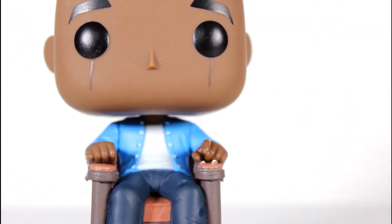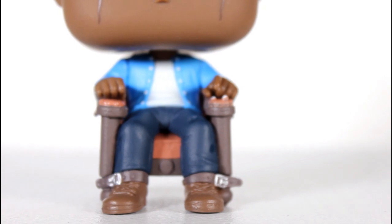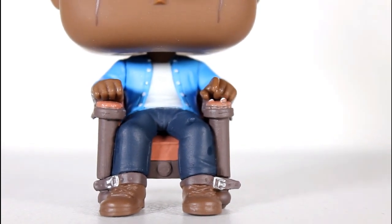There's another pop of Chris of him just standing, but if you're going to get a pop from this movie, I think him seated in this chair is a way more iconic moment.